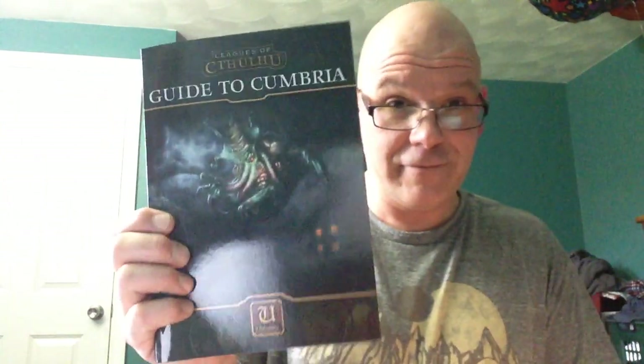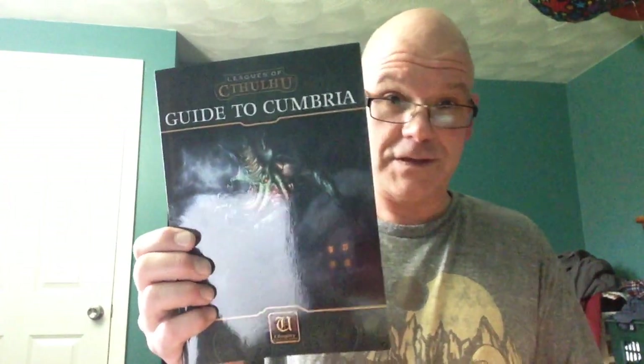This is a very very cool little supplement for Leagues of Cthulhu, which of course is an expansion of Leagues of Adventure. I've had a chance to play Leagues of Cthulhu already once. We really knocked it out of the park with the original Leagues of Cthulhu, and this is no different. There's also a Guide to Antarctica I got — I think it was just for backers — and that was really really awesome. This is really awesome too.